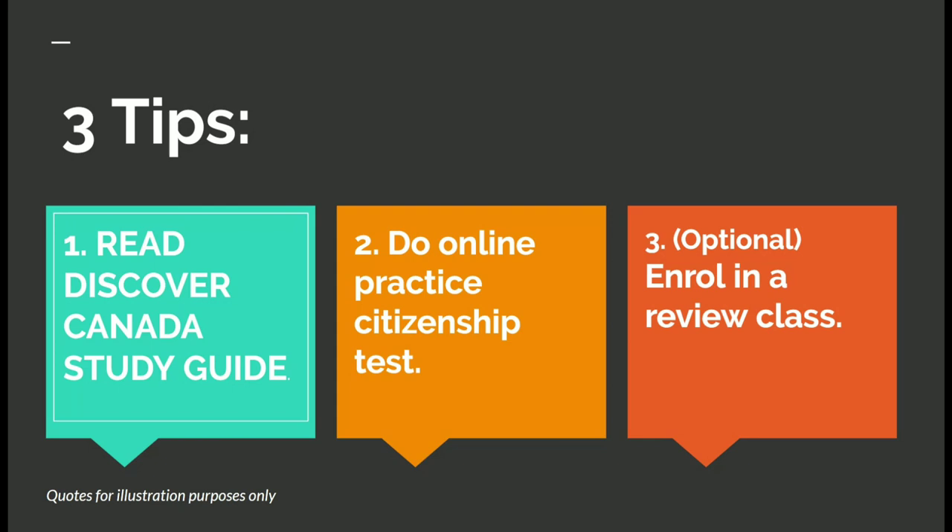The last step is optional — you can enroll in a review class if you have extra time, to help you remember and understand the information in the study guide.